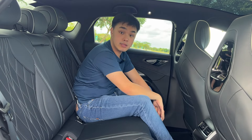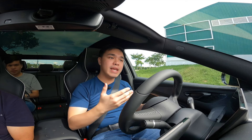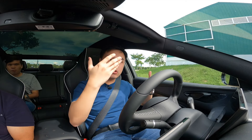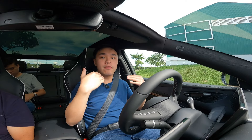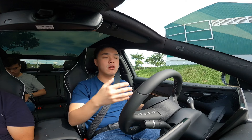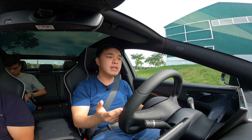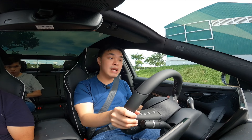The BYD Seal has something called cell-to-body, wherein the batteries are actually integrated into the body and chassis of the vehicle itself. You actually have the batteries as your floor panels, which supposedly increases rigidity overall and also helps lower your center of gravity. We have some sort of a slalom course which we're going to test out to see how this handles.